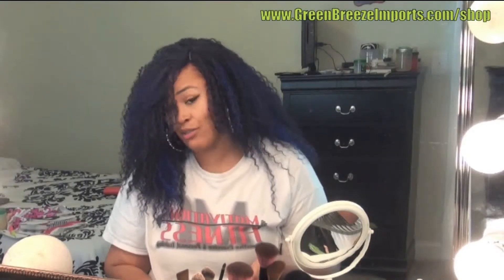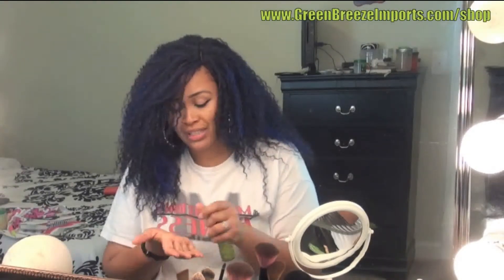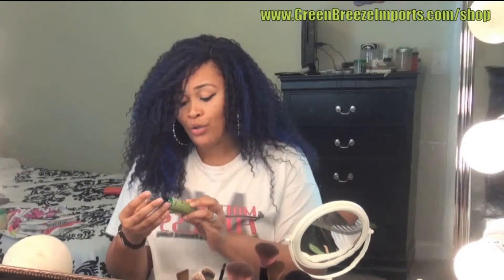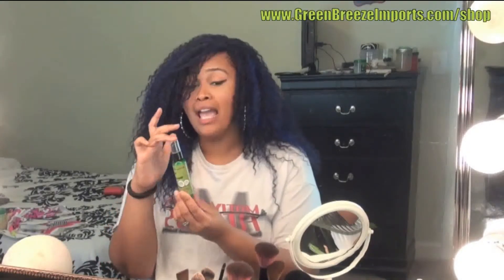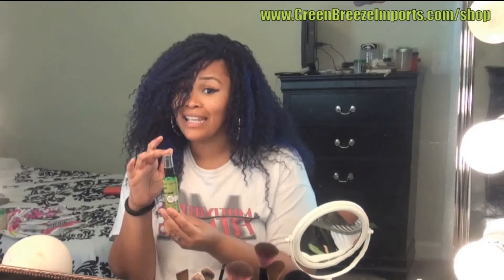Wintertime is getting ready to come, and you know your hands get extra ashy, dry, crackly, and brittle — skin starts to peel off. Go to GreenBreezeImports.com and check out their hand and body lotion. It will definitely be pleasing to your skin.